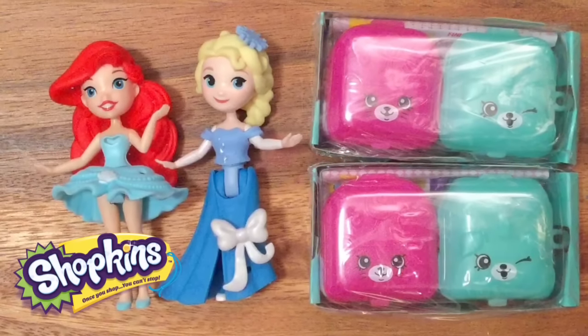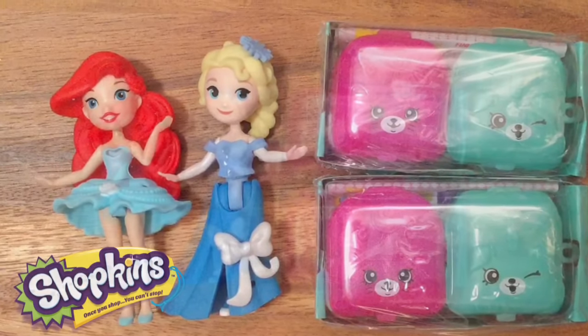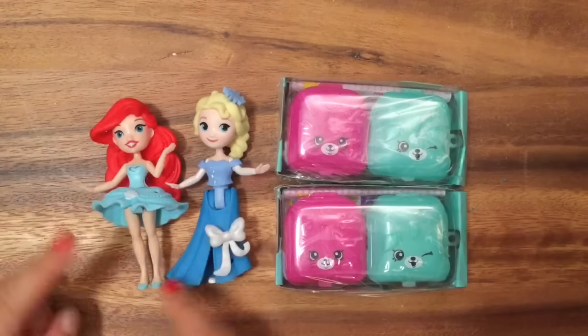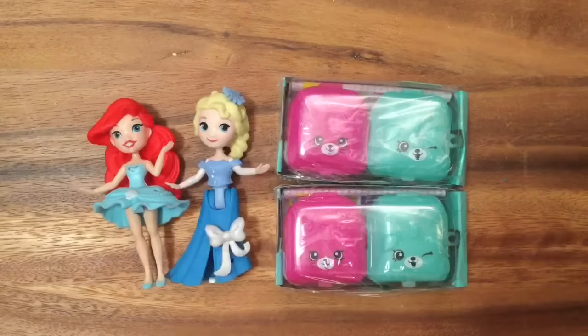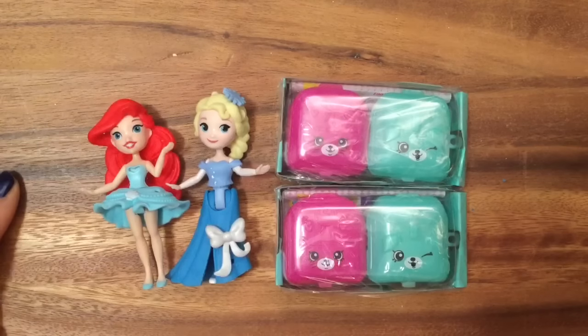Hi everyone, it's Queen Bee from HoneyBee Toys. Today we have a little baby — baby Belt — and Sarah is going to help us open up some Shopkins.